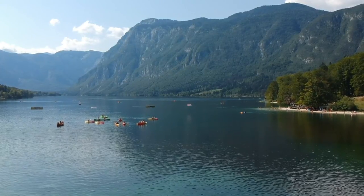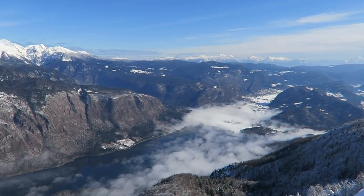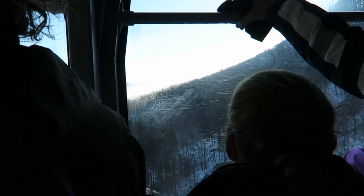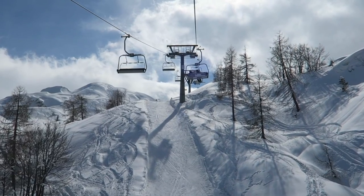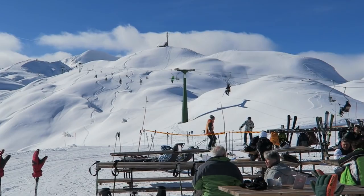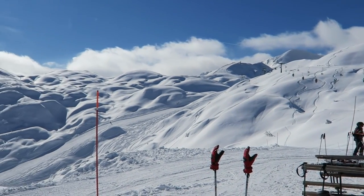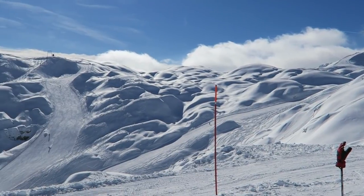Speaking of the mountains, if you want to see the lake from above, go to Vogel. You can go there with a gondola, and if you're visiting during the wintertime and you know how to ski, go ski. Vogel is actually, at least in my opinion, the prettiest ski resort in Slovenia. So if you can, definitely go hit some slopes as well.